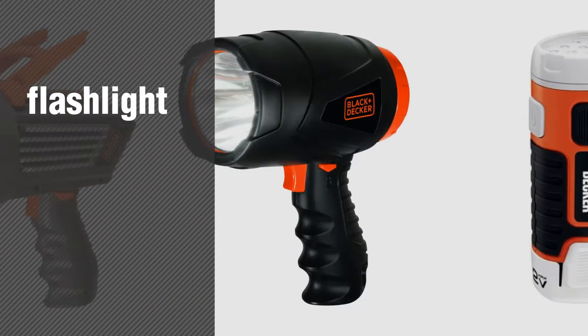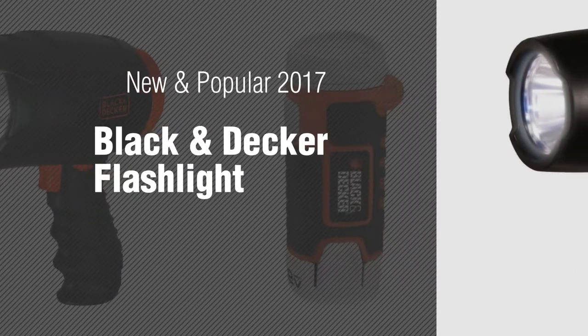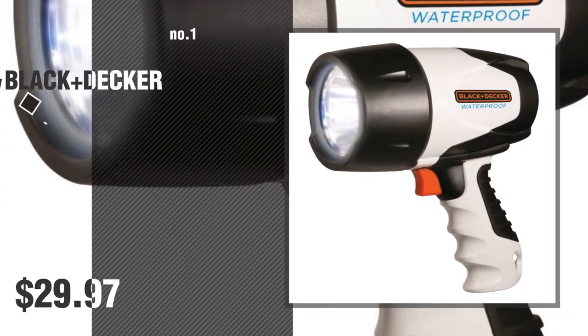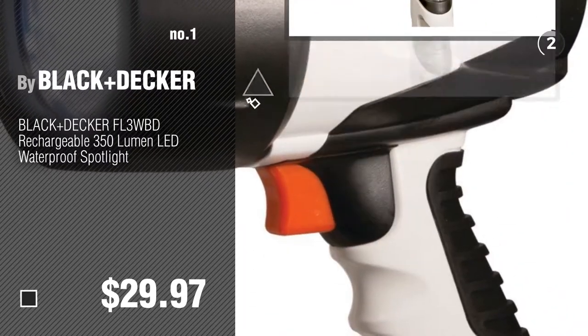If you're looking for a flashlight, here's a collection you've got to see. New and popular 2017 Black & Decker flashlights. Number 1: the most popular by Black & Decker. Watch this video and get inspired.